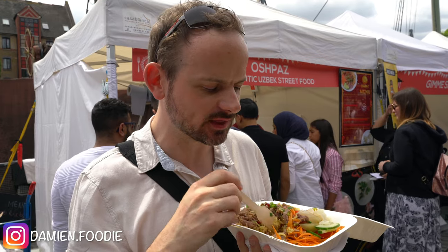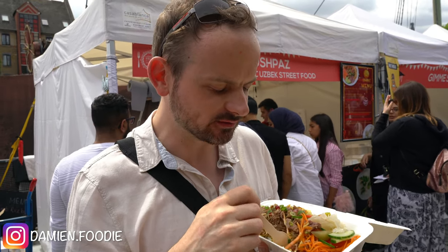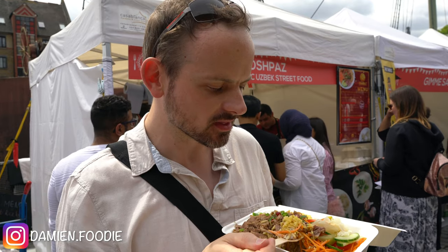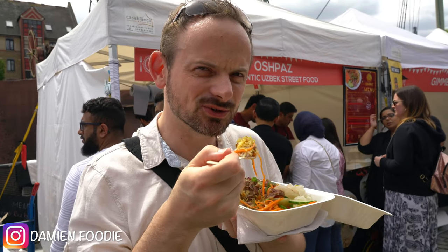The rice is the thing actually which has the spice in it — well, not spice but the flavouring. I can see in there cumin seeds, pomegranate, coriander. I'm gonna walk off and enjoy.